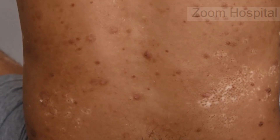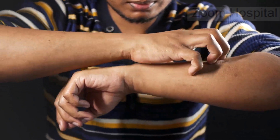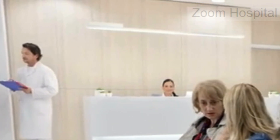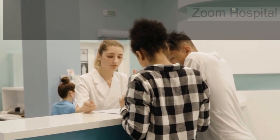HIV rashes are a small but important part of a much bigger picture. Recognizing them could be the first step toward protecting your health or encouraging someone you care about to do the same. Understanding the signs your body gives you is empowering. Whether it's an HIV rash or any other symptom, listening to your body and seeking help promptly can change outcomes dramatically. The earlier you act, the better your chances of staying healthy and living a full life.